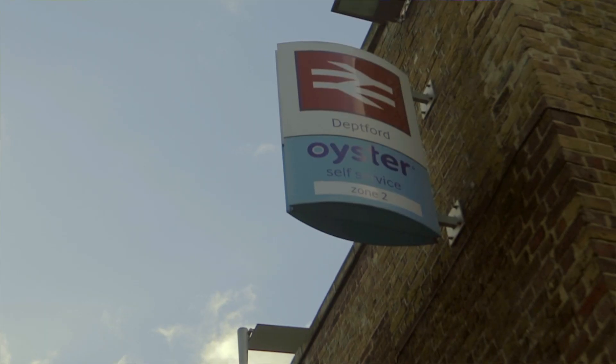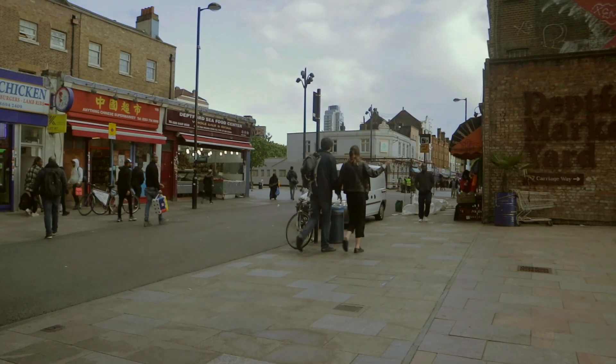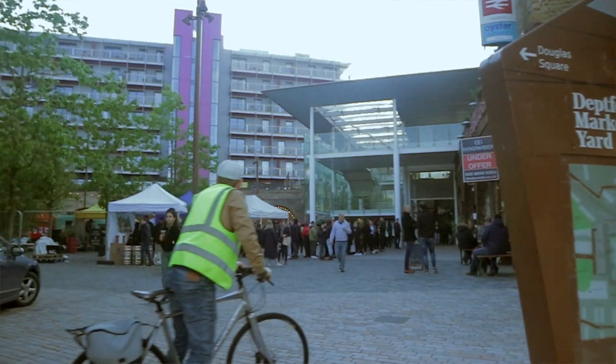Riley Sorolla coming at you with a new food review. Today I'm in Deptford, and I'm going to be showcasing a place called Mama's Jerk, right here in Deptford Market Yard on Deptford High Street. Stay tuned because at the end of this episode, I'm going to let you know whether to give this place a hit or a miss.